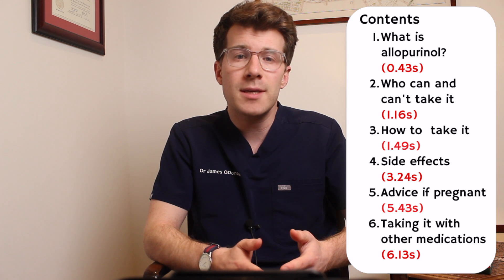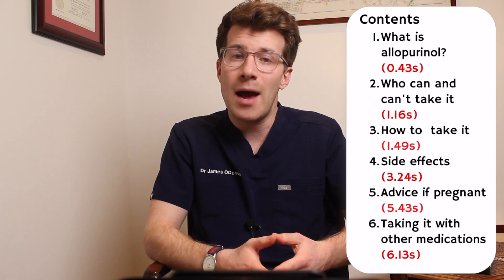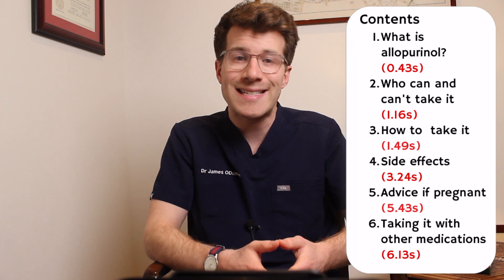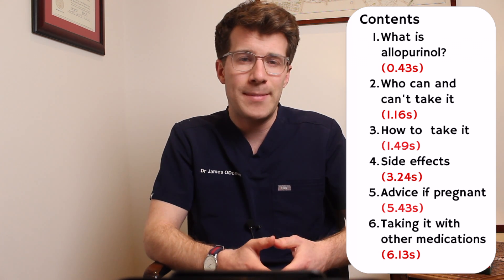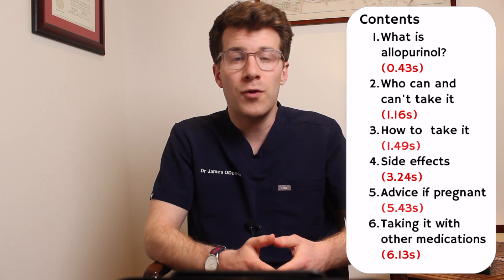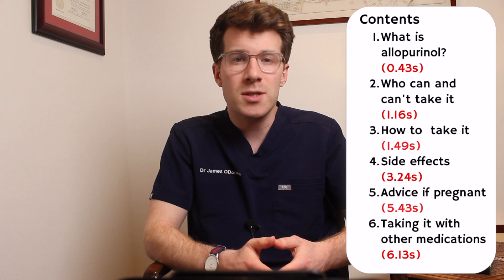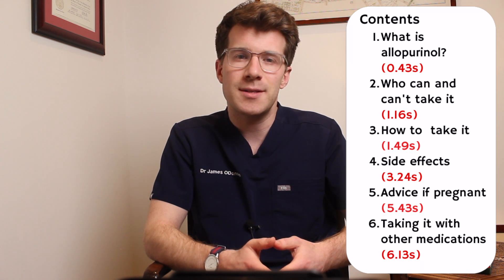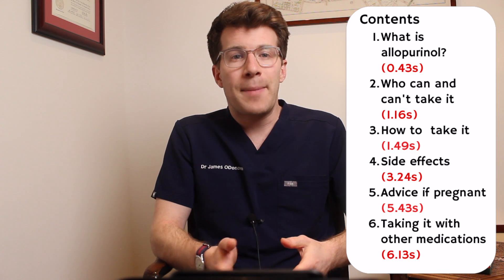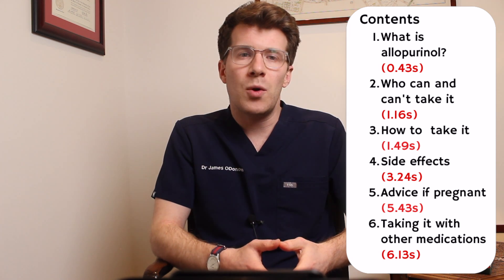In this video we're going to cover what allopurinol is and how it works, who can and cannot take it, how and when to take it, what to do if you accidentally miss a dose, potential side effects, advice if you're pregnant or breastfeeding, as well as possible interactions with other medications. Each section is timestamped so please feel free to skip ahead to a particular section you're interested in.